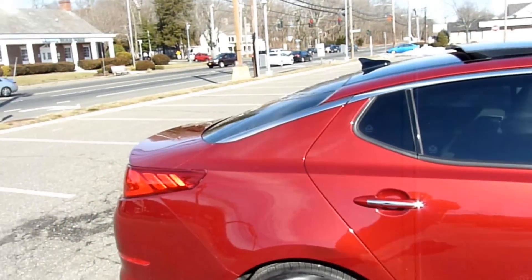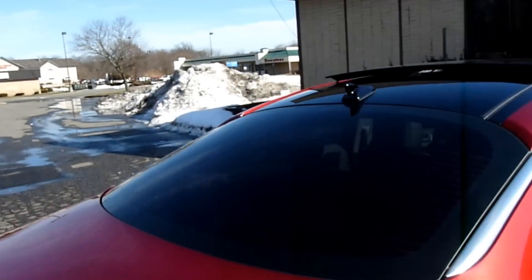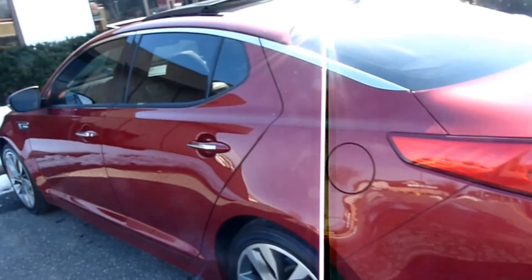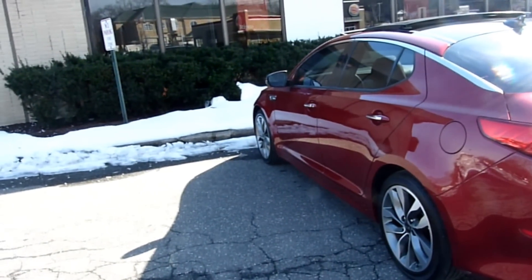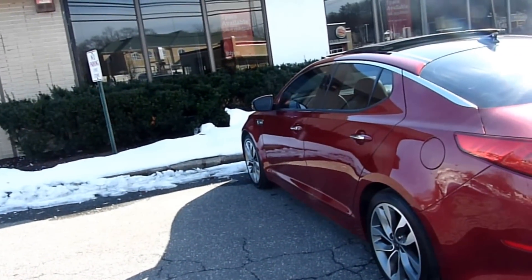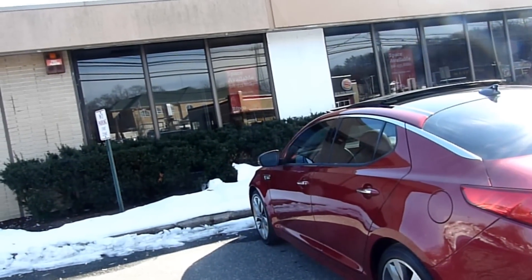This car's sticker price was $33,350, nicely loaded with almost every option. It has the technology pack with navigation and backup camera. If you move up to the Limited, that's another $5,000 or so — you get fancier leather seats, 19-inch wheels, and a sportier suspension.